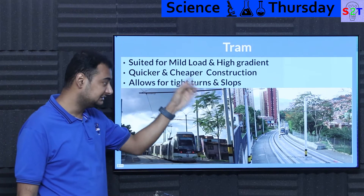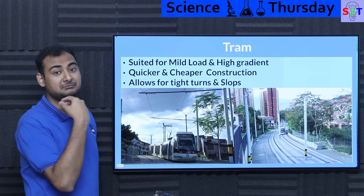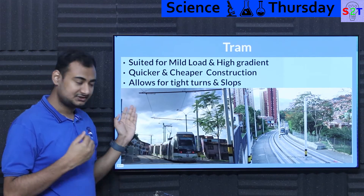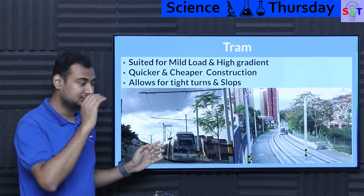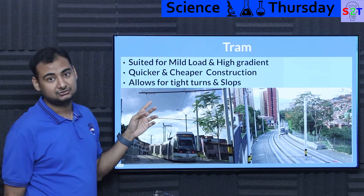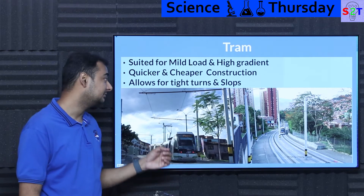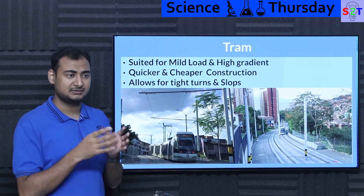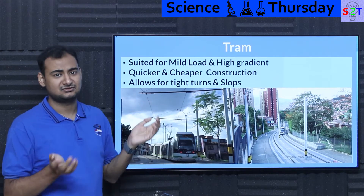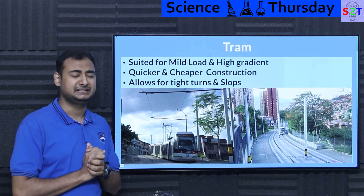If roads are already built with steep slopes, you're not going to spend millions flattening terrain or building fully elevated viaducts. Rubber tire systems can utilize existing roads and manage much worse gradients. If done correctly, they are quicker and cheaper to construct than a normal tram system, with the same carrying capacity, albeit lower efficiency. They also allow tighter turns — metal axles are generally locked without differentials, causing slip on sharp curves, whereas rubber-tired systems have differentials and can turn very easily.